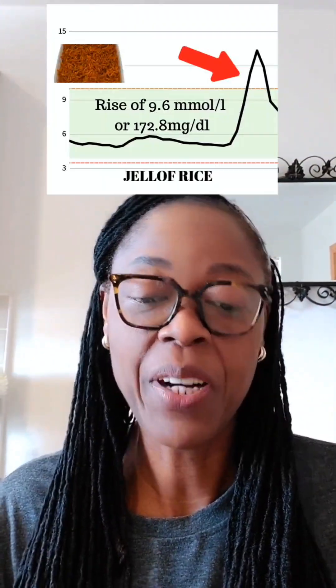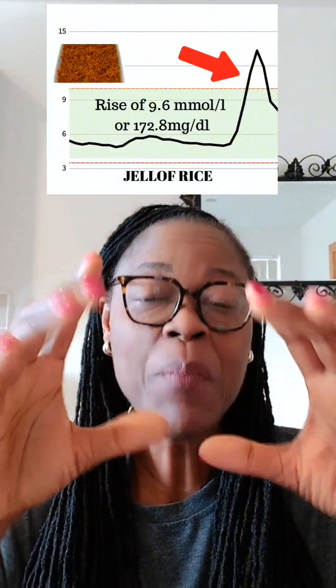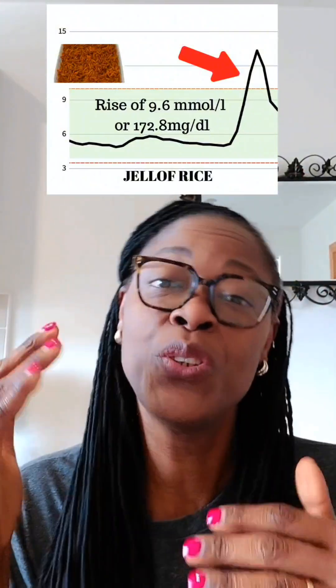Let's check the continuous glucose monitor to see what that did to my blood sugar. As a reminder, let's go back and look at jollof rice and see the rise in blood sugar when we had a similar bowl. The blood sugar for jollof rice rose by 9.6 millimoles per liter — that was a huge rise from the rice.